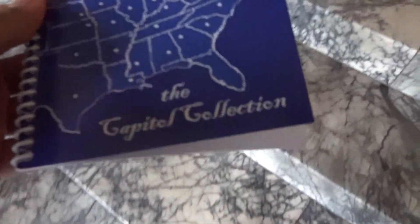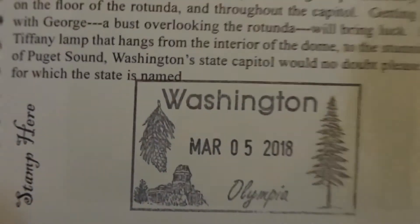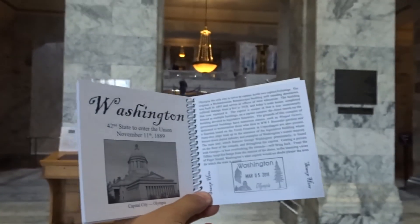So this is a capital collection passport book — we should have gotten this when we first started going to capitals since this is our sixth. The guy at the front desk suggested it. Now we're gonna stamp every state capital we visit. The first official stamp is Washington.